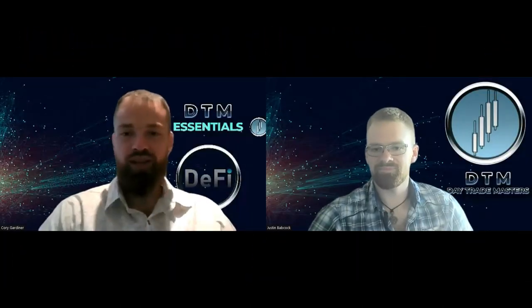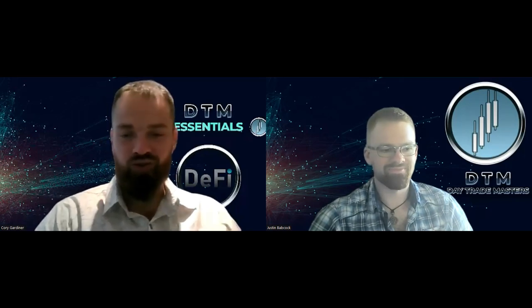Welcome to Day Trade Masters Week in Review with Justin and Corey. Today we are covering the month of January, so it has been quite the month. Without further ado, I'll let Justin jump right in. It speaks for itself. Yeah, it's a crazy month. If you've been following us for a while, we started tracking these last year and started compiling it.